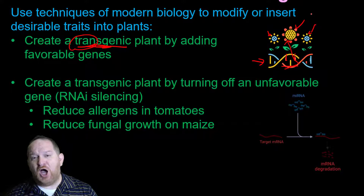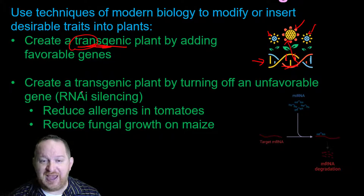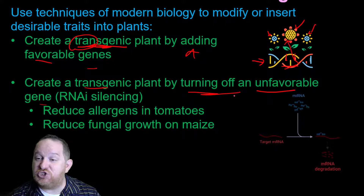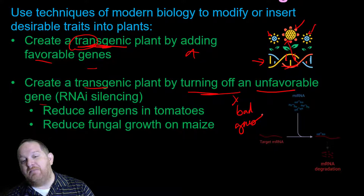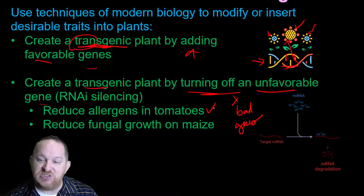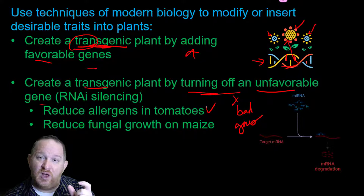Another way is to create a transgenic plant by turning off unfavorable traits. Instead of inserting favorable genes, sometimes we just turn off bad genes — genes that we don't want. Modern science helps us with this a lot; this is called genetic regulation or genetic control. We can use it to reduce allergens in tomatoes — if a certain protein is causing allergic reactions, why not turn off the gene that makes that protein?